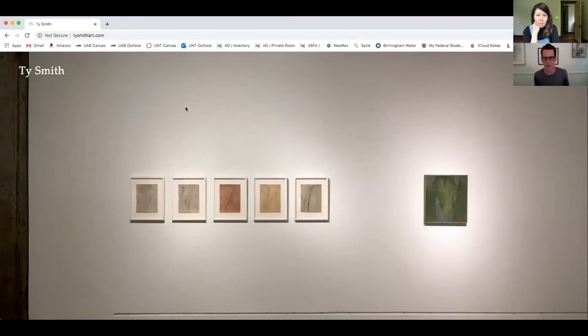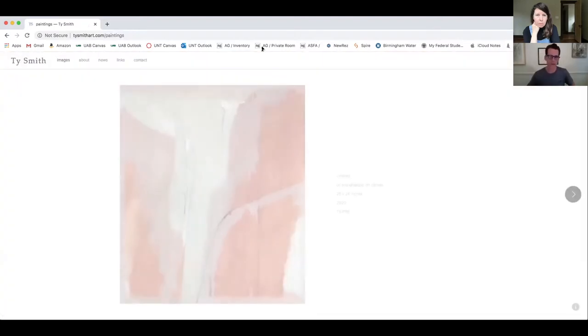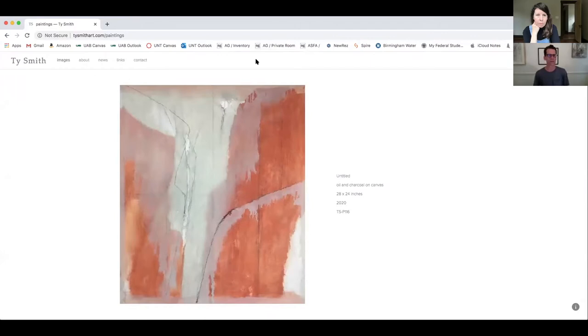I'll show you a little bit about the work and this is also my first time to look over my work and talk about it using the website, so I'm looking forward to going through it. I'll start by looking at some paintings. The way I have the website laid out is chronological and I'll probably hop around a little bit because I really don't consider the newer work to be more significant or important than the previous work.